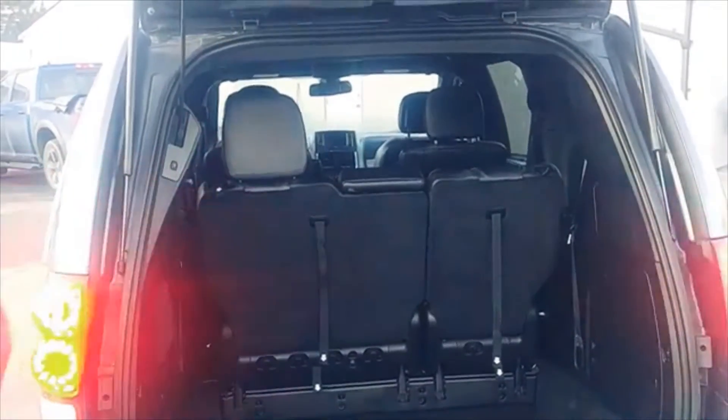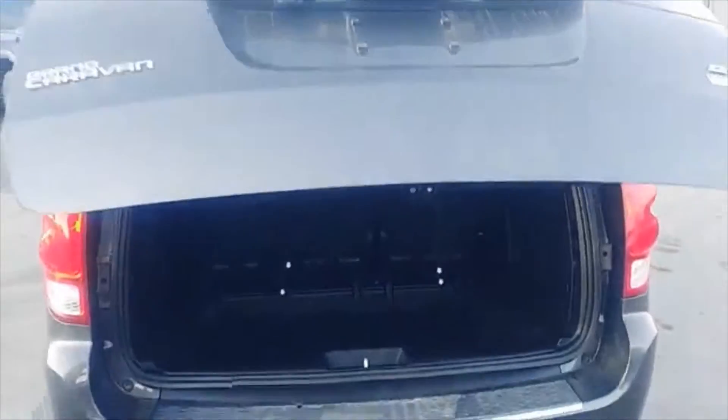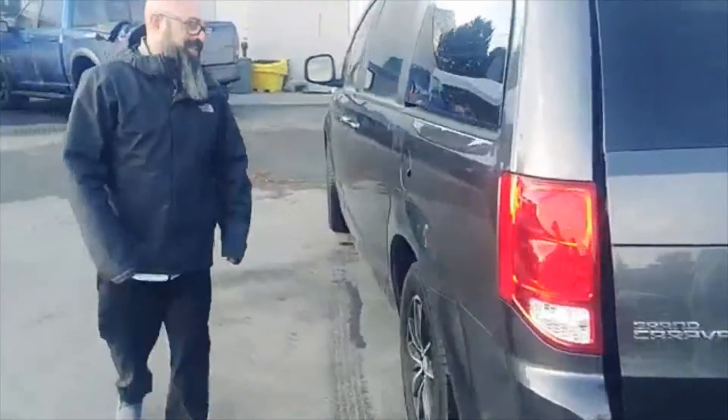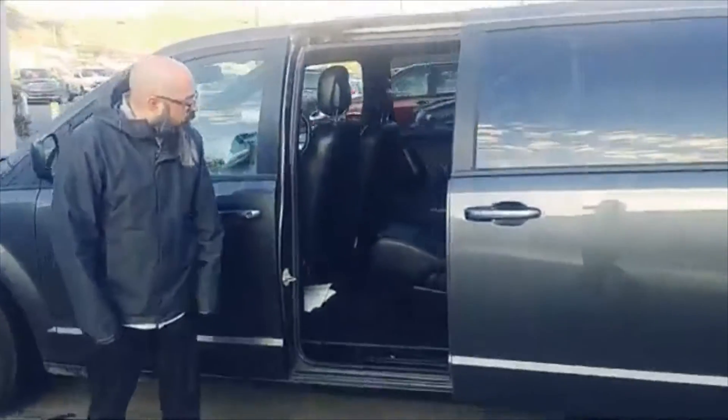She's also going to love this. You can press a button and close the door so you can keep an eye on your kids — or your leash, whatever you have. It's got automatic sliding doors on the side.